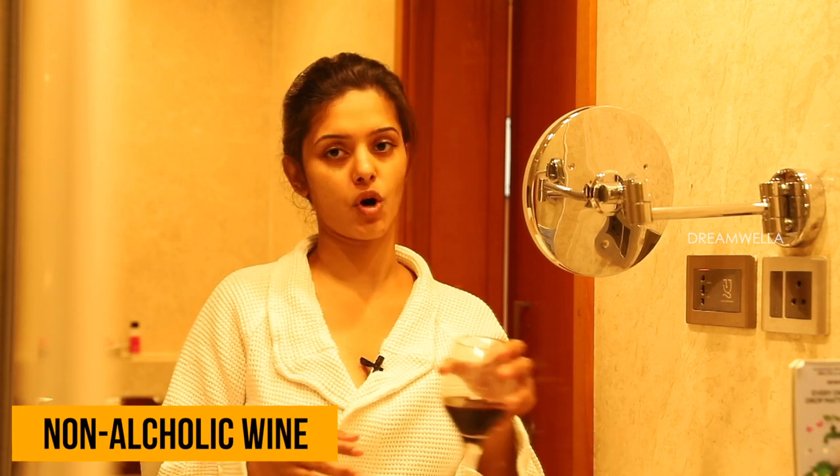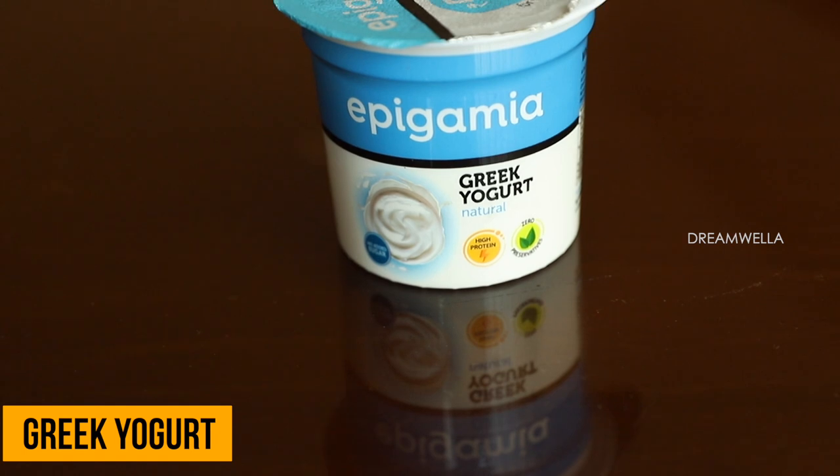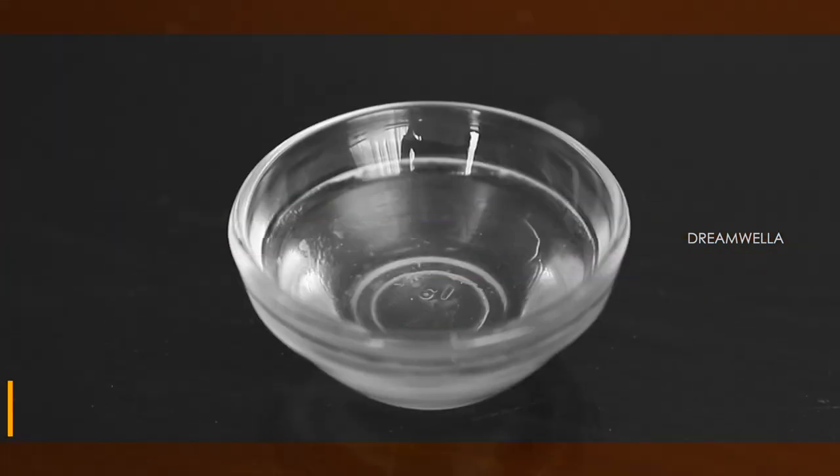I will tell you how to do the wine facial and what ingredients are needed. You will need any brand of non-alcoholic wine, some Greek yogurt, and egg white.